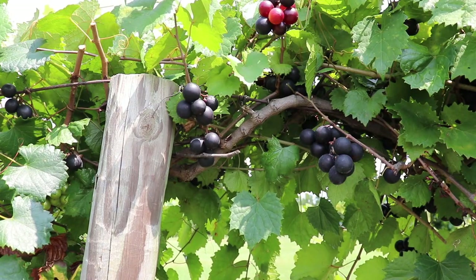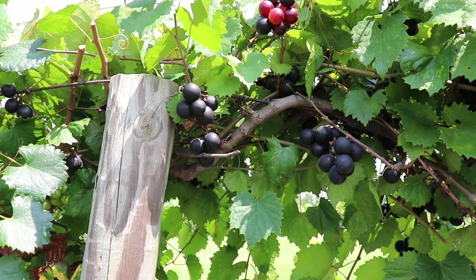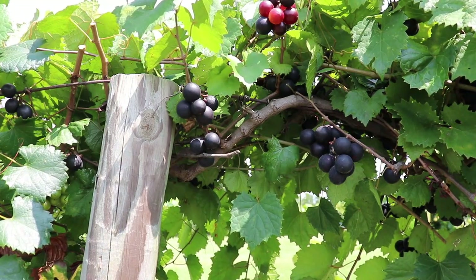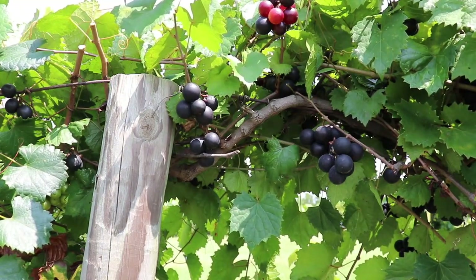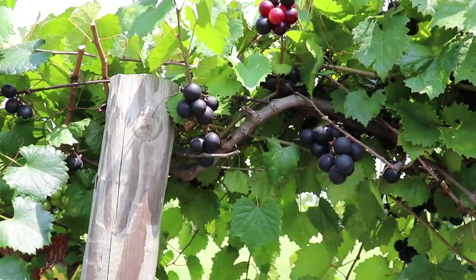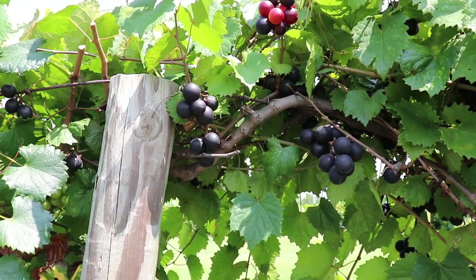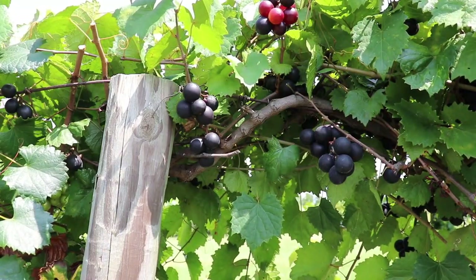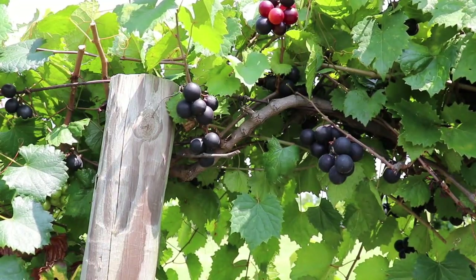Muscadine grape is a grape, so it's in the Vitis genus. The Vitis genus has two subgenera. The major subgenera is the Uvitis, which has 38 chromosomes and has your common grape species such as Vitis vinifera, which are your wine grapes, and Vitis labrusca, which is your concord type grapes, and then several dozen other wild grape species. The other subgenera has just three species — it's the Muscadinea subgenera.